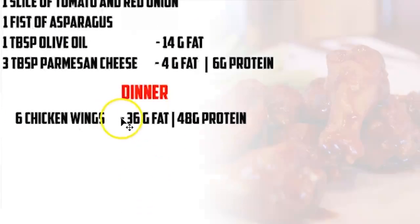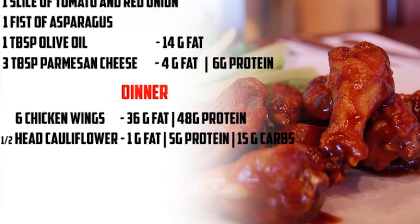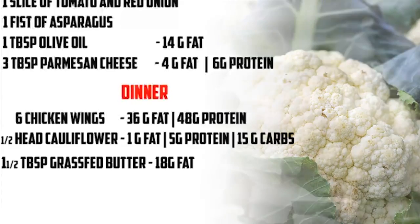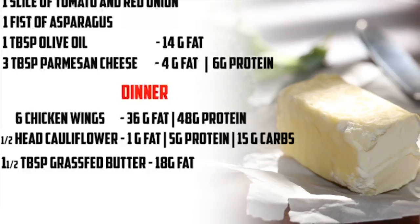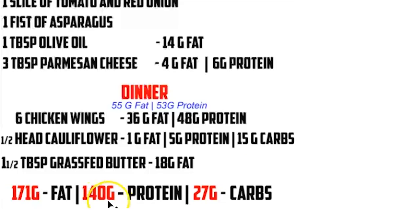Then for dinner, we have six chicken wings — about 36 grams of fat and 48 grams of protein. Half a head of cauliflower, which is about one gram of fat, five grams of protein, and 15 grams of carbs. One and a half tablespoons of grass-fed butter added into the cauliflower that we're going to mash up — that's going to be 18 grams of fat. We got a total of 55 grams of fat for dinner and 53 grams of protein. So my totals at the end were 171 grams of fat, 140 grams of protein, and 27 grams of carbs.